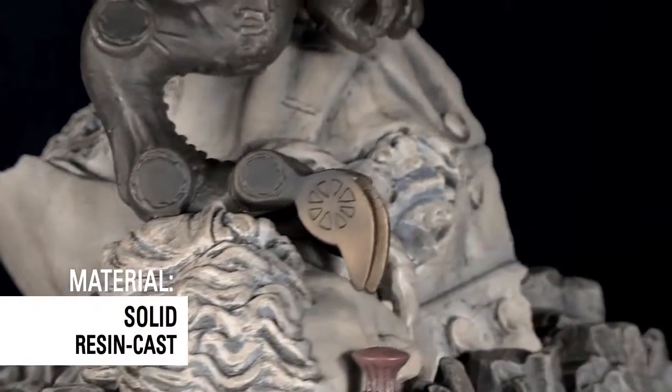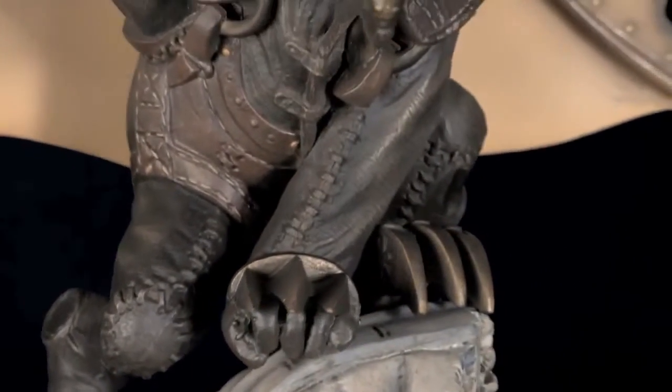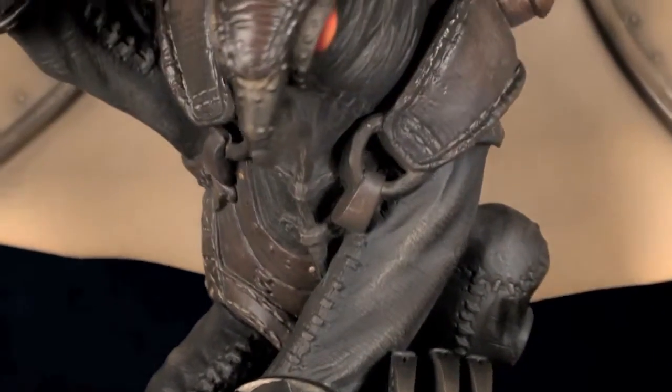Rob Waters, our concept artist, did a great job designing him. Rob has been very passionately involved because he's a collector as well. He was very, very focused on the details of the Songbird figure.